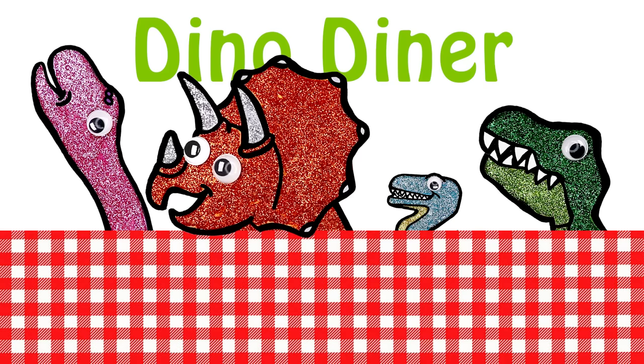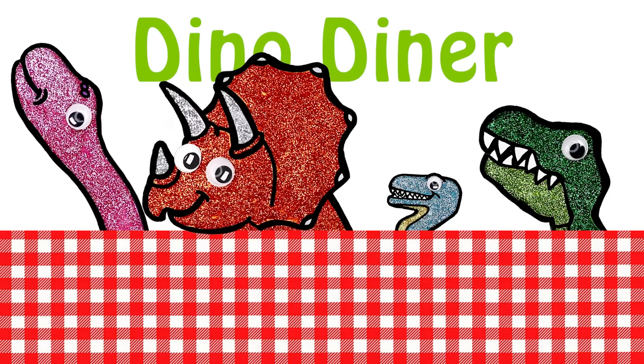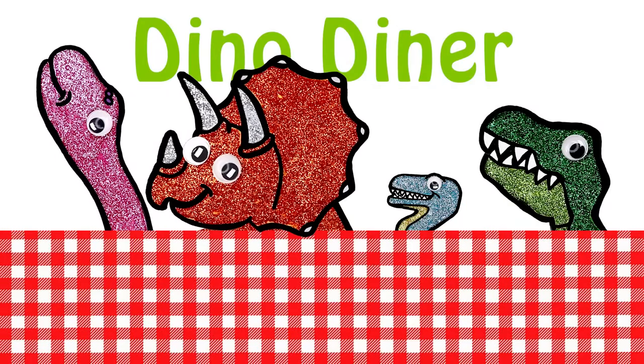Good evening everyone! What would you all like to have? A big fat chunky steak for me! Steak sounds nice, but a smaller one for me please! I'll have a garden salad! Extra, extra, extra large one please! Same for me! With extra crouton please! Okay, steak for the carnivores! Salad for the herbivores! Coming right up!